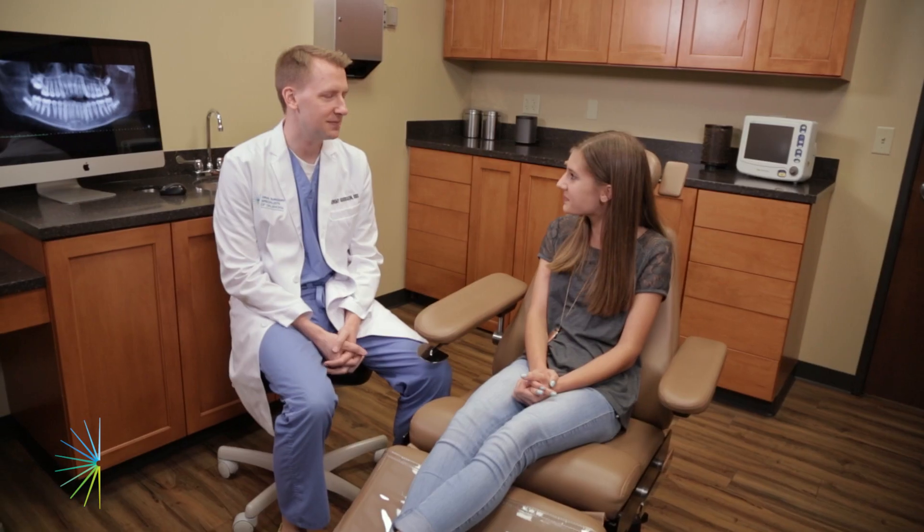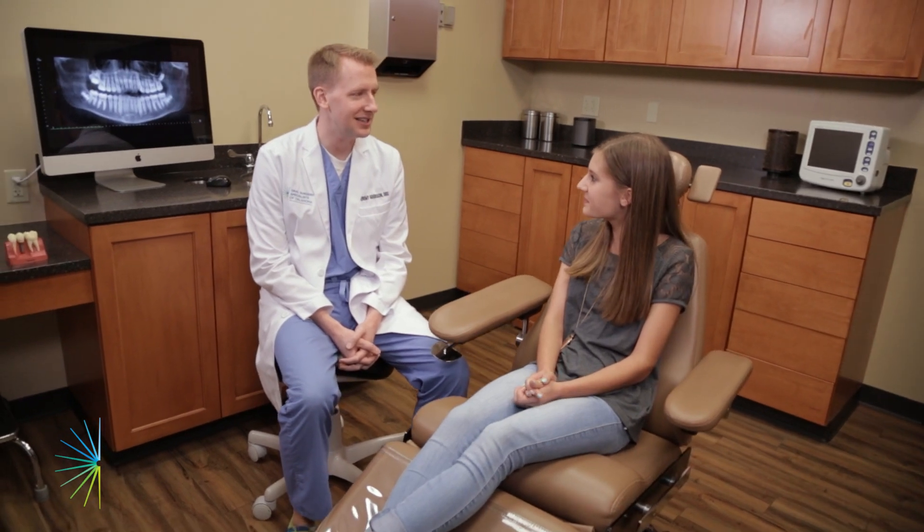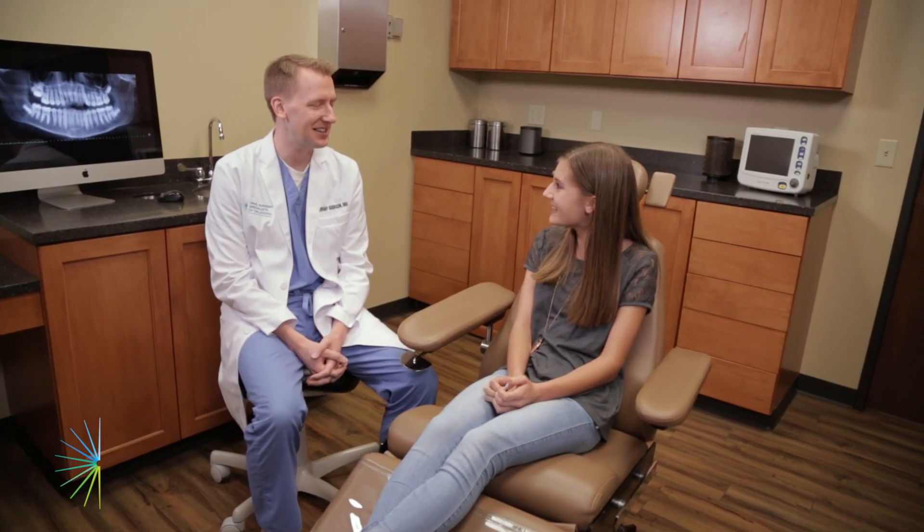At Oral Surgery Specialists of Oklahoma, we are proud to provide oral surgery and periodontal surgery services to patients of all ages, including young children and teens. Our main goal is to focus on the individual needs of every patient and to provide them with a comfortable and satisfying experience.